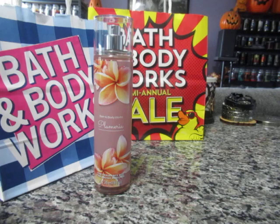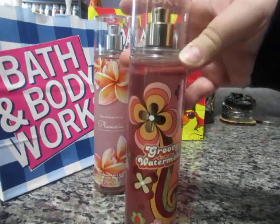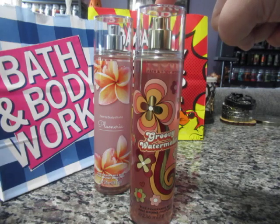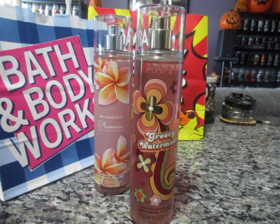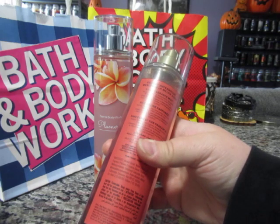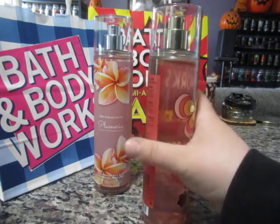Next one is called Groovy Watermelon. I love the bottle — the packaging has this 60s/70s vibe going on. This is actually a repackage of Pink Watermelon Blast from last year, so if you missed out on that they have it this year, just repackaged and renamed. Bath & Body Works is notorious for repackaging and renaming products. The scent notes are juicy pink watermelon, sugared strawberry blossoms, and lime zest.